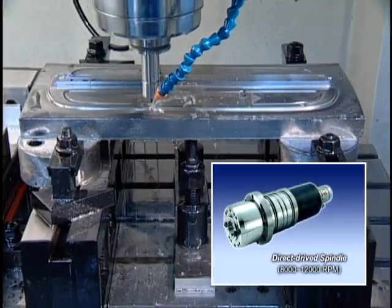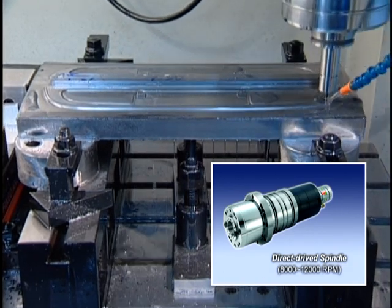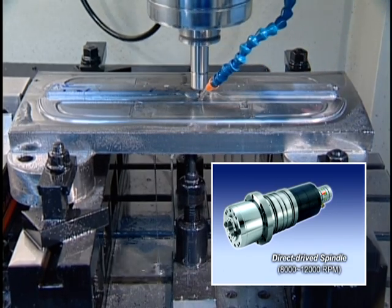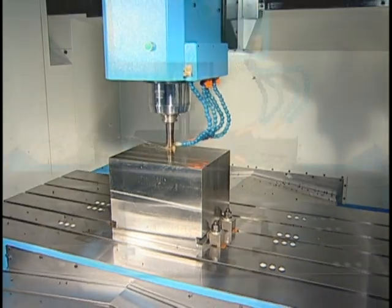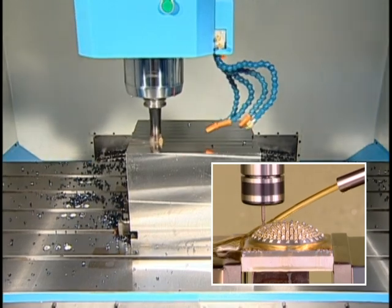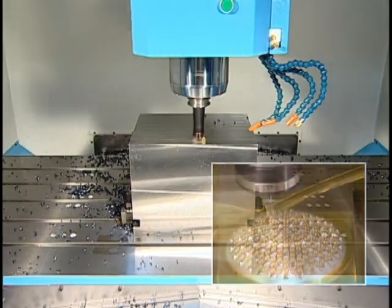The 8,000 to 24,000 RPM direct drive spindle gains 30% more torque than belt drive spindles. It is the only high-power spindle high-speed machining center in Taiwan with a synchronized blowing device to prevent chips from entering internal bearings, extending the running life of the spindle several times over.